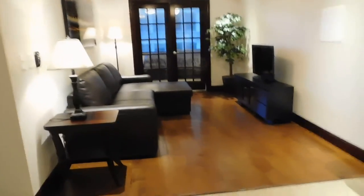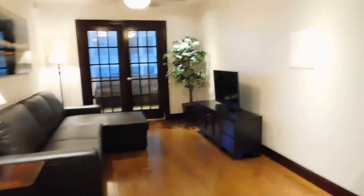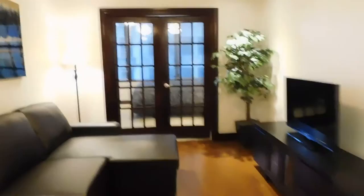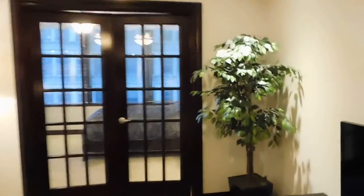The living room has wood flooring, recessed dimmable LED lighting, and a remote control ceiling fan. A set of French doors lead into the bedroom.